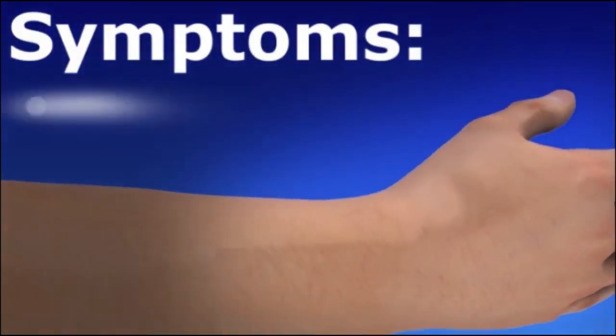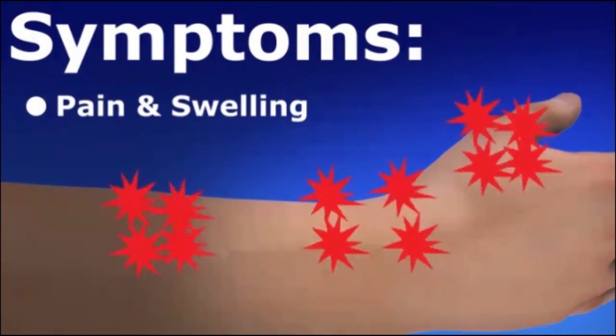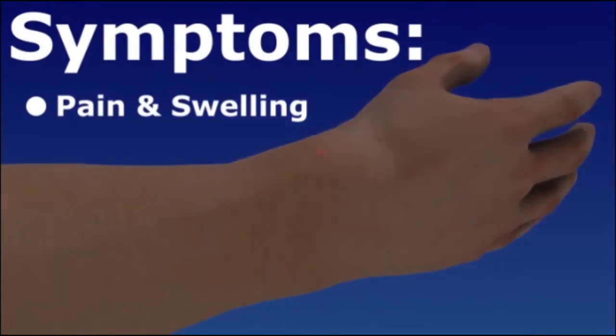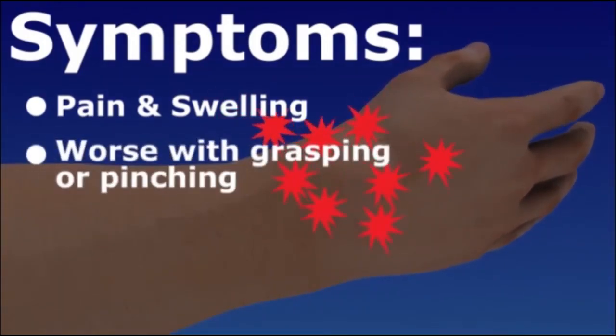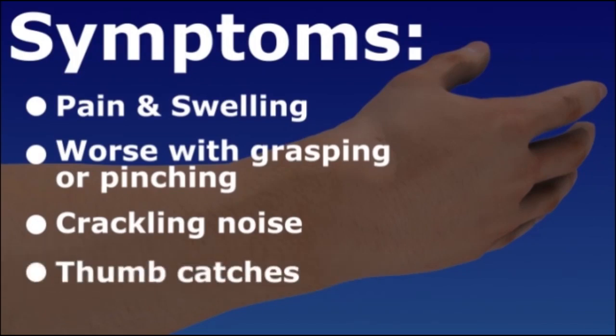The main symptom is pain at the thumb side of the wrist. You may have pain into the thumb and forearm, and swelling at the wrist. The pain usually becomes worse during grasping or pinching motions. You may hear a crackling noise, or it may feel like your thumb catches during movement.